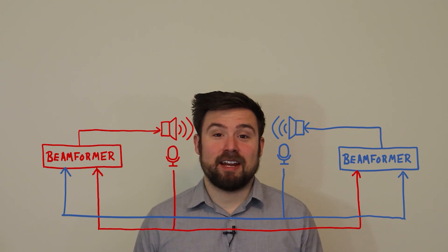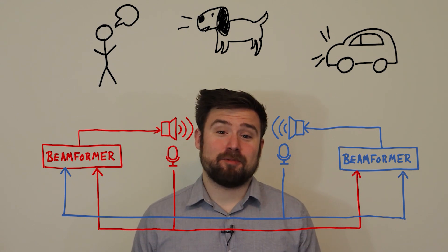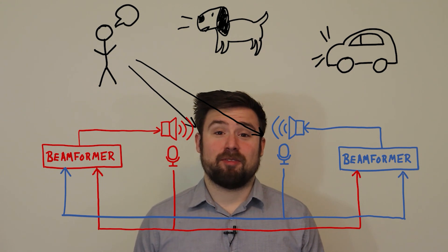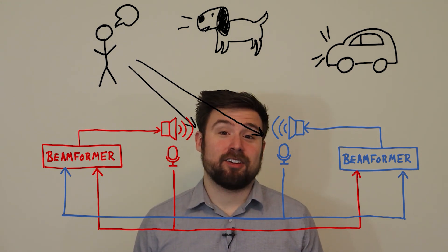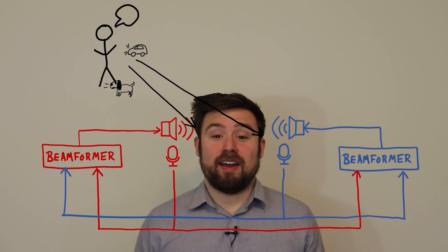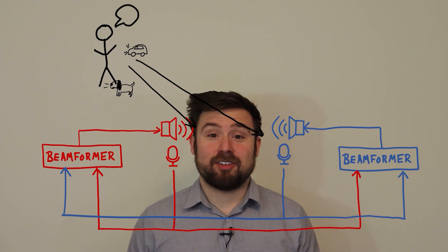In a binaural listening system, we can put microphones in each of the two ears to capture sound with the correct spatial cues. Then we need two different beamformers — one to estimate the signal in the right ear and one to estimate the signal in the left ear. If we just want to focus on one sound, preserving the spatial cues of the target signal is straightforward: the filters perform a linear projection onto the transfer function of that target source. There's a serious side effect though — every sound goes through that same projection, so any sounds that aren't perfectly cancelled by the beamformer will sound like they're coming from the direction of the target.